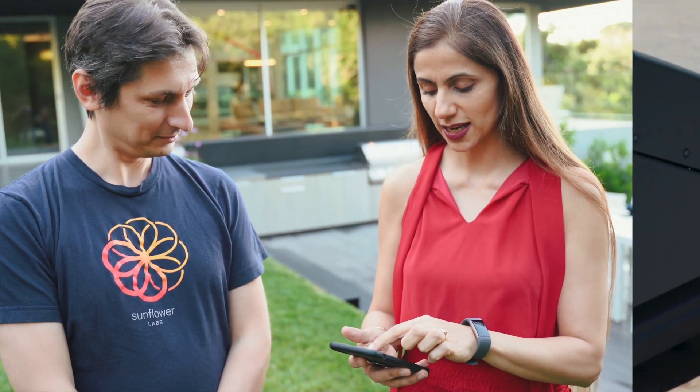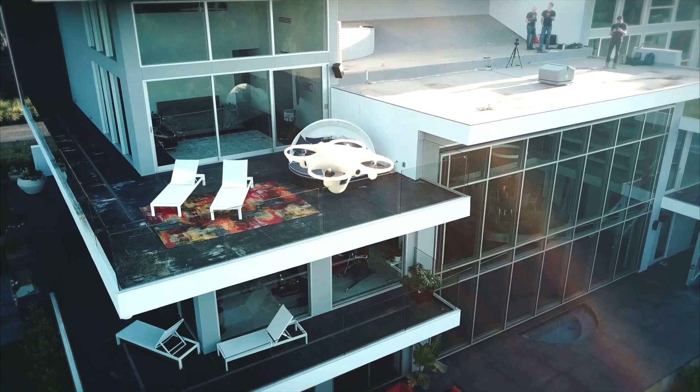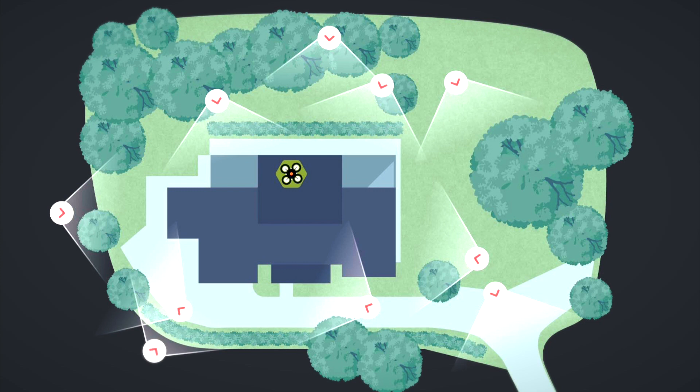We're going to try and have the drone come over and inspect the flight behind us. The drone has a 3D property map. When you tell it to fly out somewhere, it actually computes the flight path around all the obstacles to give you the observation angle.